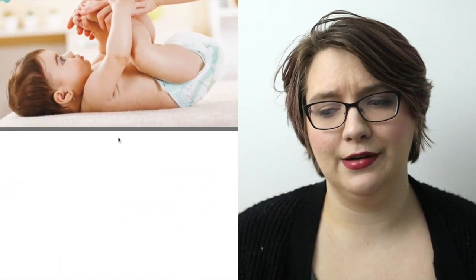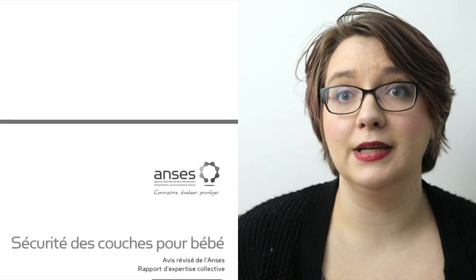Welcome back to the Cloth Diaper Podcast. My name is Bailey and I am a cloth diaper addict. I love everything cloth diapering and I also love everything related to the environment. Today we're going to talk about the study that came out of France that's talking about how there are or could be chemicals in your disposable diapers.